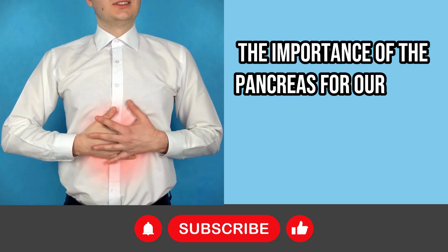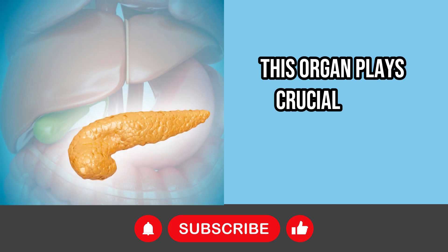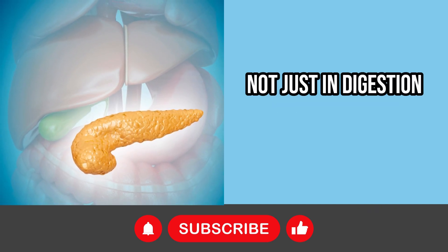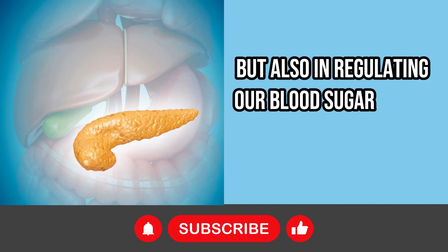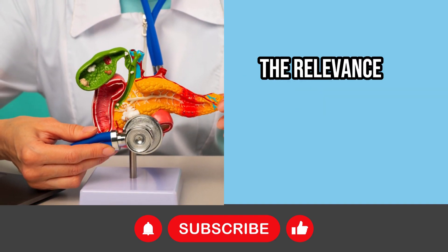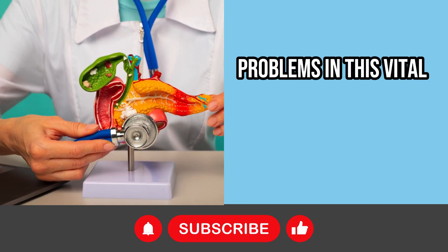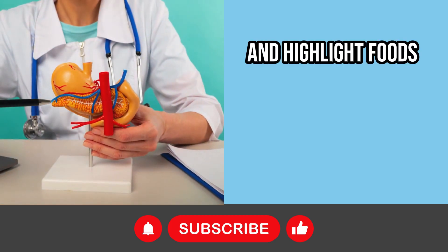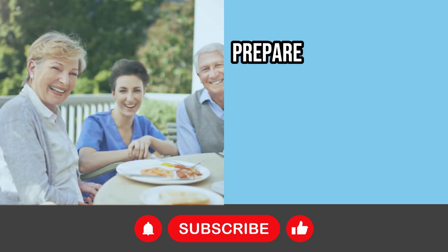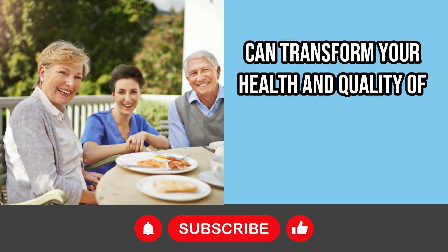The importance of the pancreas for our well-being cannot be underestimated. This organ plays crucial roles not just in digestion, but also in regulating our blood sugar levels. Today, we're going to dive into the relevance of pancreatic health, uncover the signs that indicate problems in this vital organ, and highlight foods that promote its functionality. Prepare yourself for a journey of knowledge that can transform your health and quality of life.